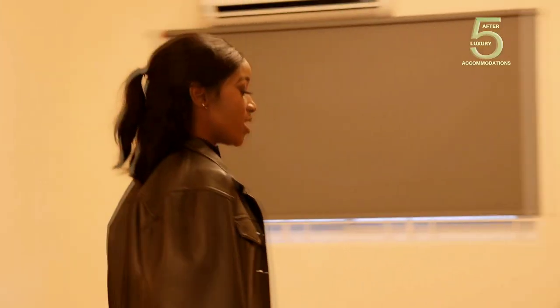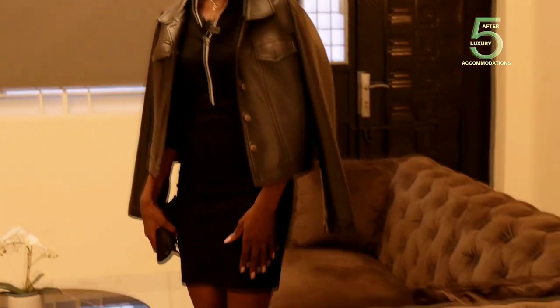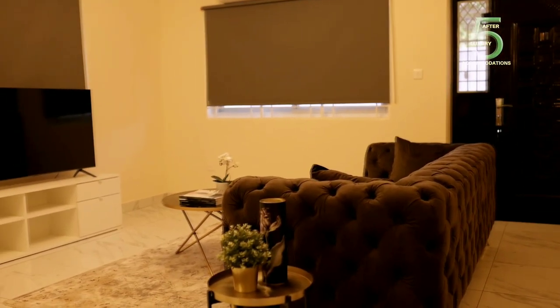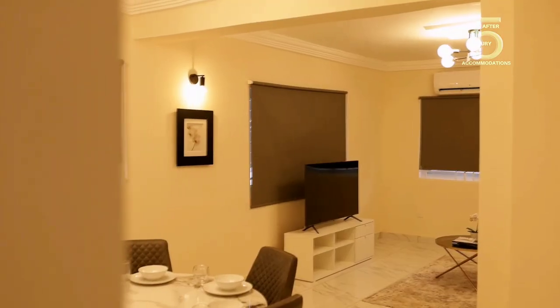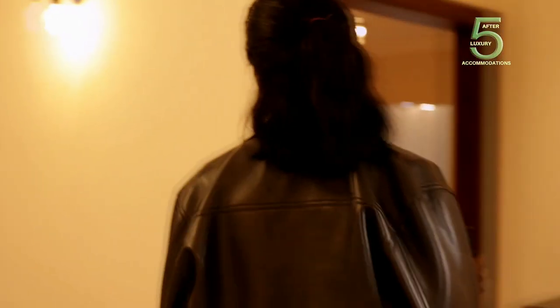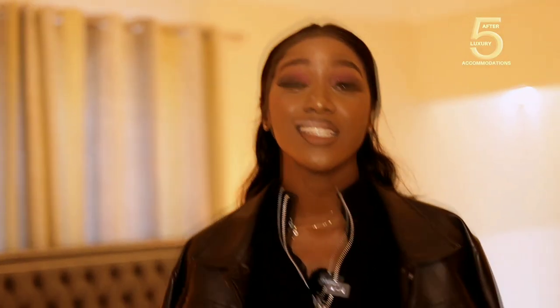Moving into the beautiful parlor. This parlor is so comfortable, very beautiful. And there's a TV with DSTV availability. Honestly speaking, this apartment is screaming hotel. It is simply a home away from home.